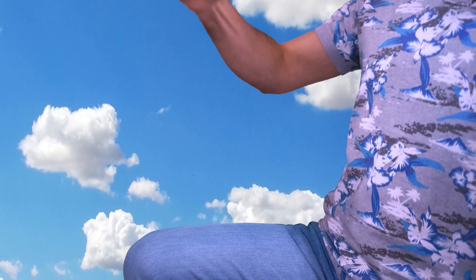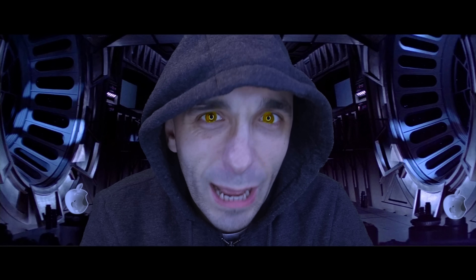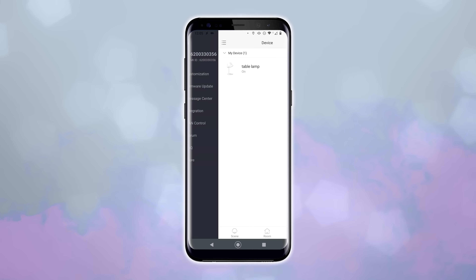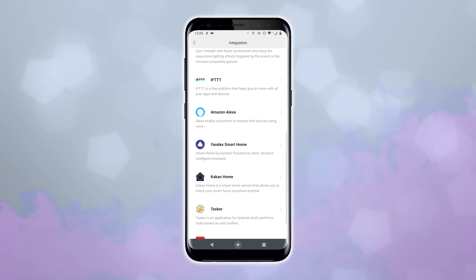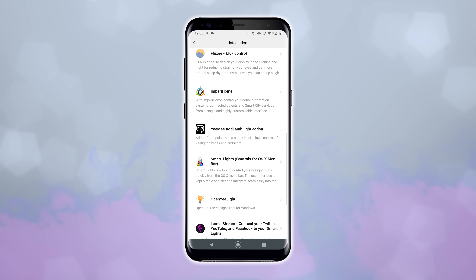Yeelight doesn't require a hub, and yet the majority of Yeelight's products will work with everything from Google Home to Amazon to Apple HomeKit to Home Assistant. I've connected this Yeelight lamp that they sent me to everything imaginable. I tried it with Google Assistant — it worked great. I tried it with Amazon — it worked great. I tried it with Home Assistant — it worked great. I even tried it with Apple HomeKit. And whilst Philips Hue will connect you to all of the major players, Yeelight seemed to have gone the extra mile to connect you to all of those things and a bunch of stuff on top of that. For integrations, I have to give the winner to Yeelight.